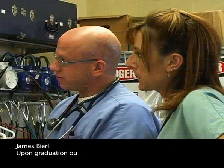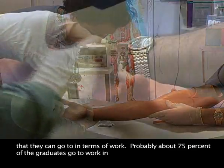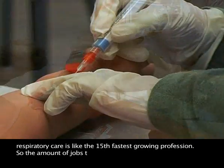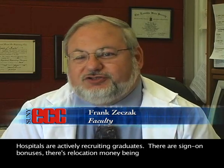Upon graduation, our graduates have several different areas they can go to in terms of work. Probably about 75% of our graduates go to work in hospitals, and right now respiratory care is the 15th fastest growing profession, so the amount of jobs available in the next five to ten years is going to be phenomenal. Hospitals are actively recruiting graduates — there are sign-on bonuses and relocation money being offered. Our graduates are looking at $19 to $20 an hour, if not more, so it's really common for students to start out after their two-year program at $40,000 a year.